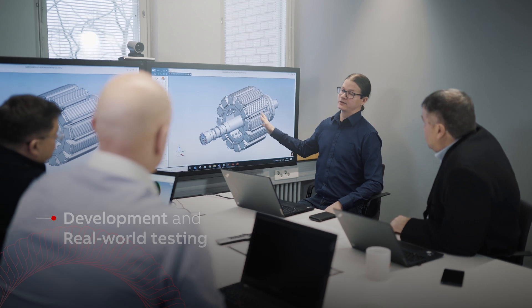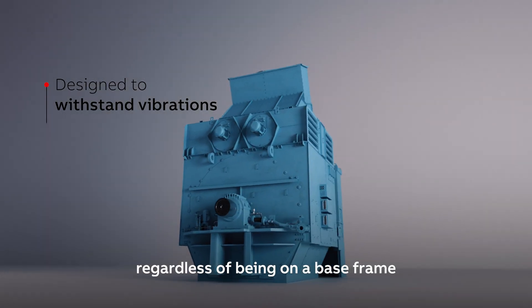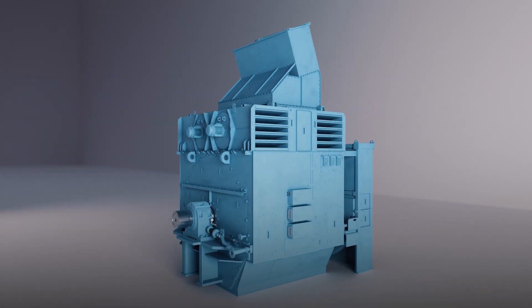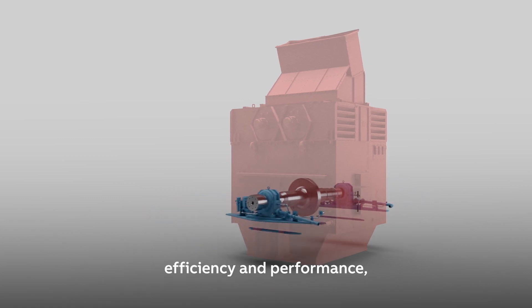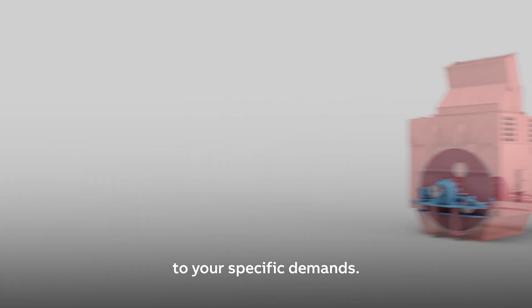It is robust and designed to withstand vibrations regardless of being on a base frame or concrete foundation. With best-in-class energy efficiency and performance, the Modulus Synchronous Generator is modular and can be tailored to your specific demands.